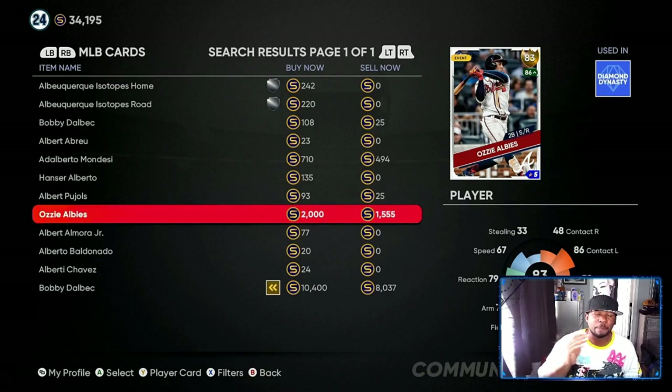If you buy him for 1560 a pop you are making 4000 stubs on every single card. I always say the bare minimum is to get five of the cards you're expecting to have an upgrade. If you do it with eight different players and you've got five each, you are looking at between 50 and 95 thousand stubs — all you have to do is turn your console on on Friday, sit back, and collect your stubs.